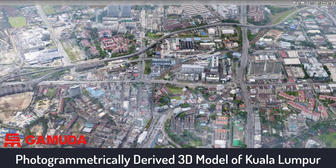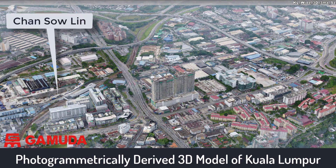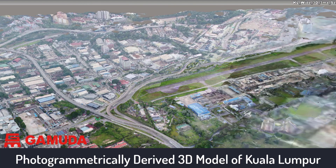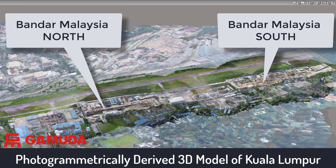We will have a closer look at Chansau Lin to see how drones are used with BIM and GIS. The last two underground stations are Bandar Malaysia North and Bandar Malaysia South, and from here the SSP line travels south towards Putrajaya.